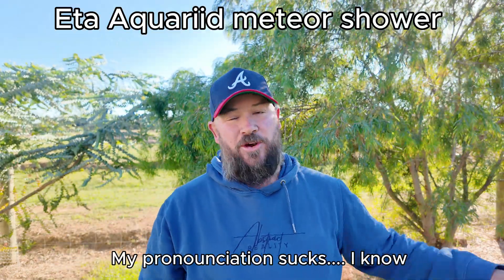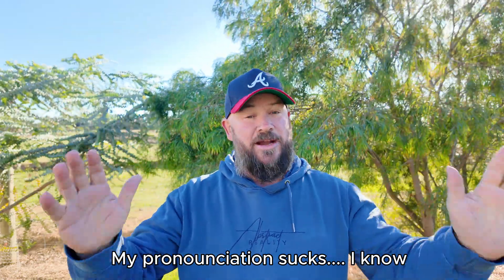It wasn't just a movie. May the 4th, the Eta Aquarid meteor shower will be at full bloom and you'll be able to see it and capture it with a phone. I'm going to show you how to do it. It's going to shoot about 50 meteors per hour — so just under one a minute — and they're going to shoot at about 66 kilometres per second.